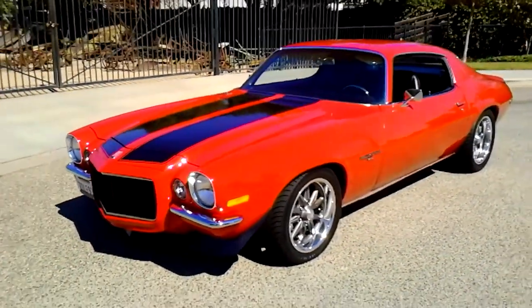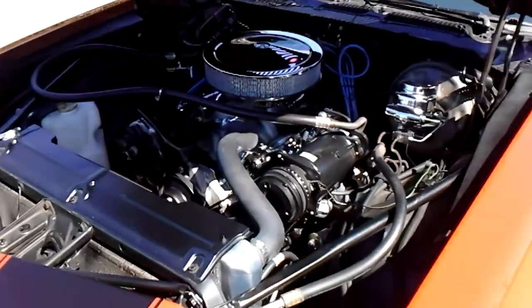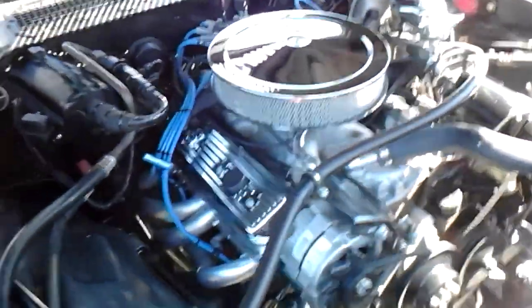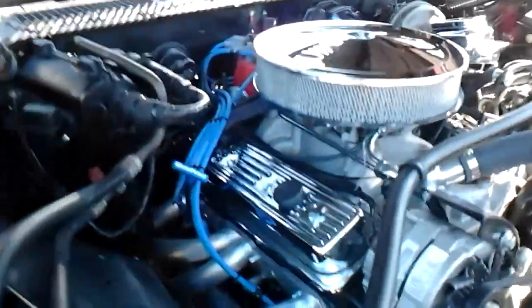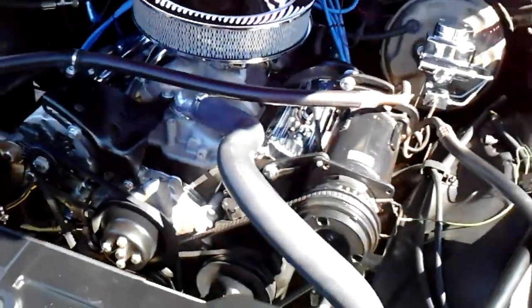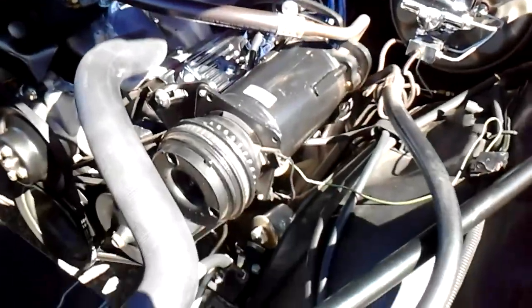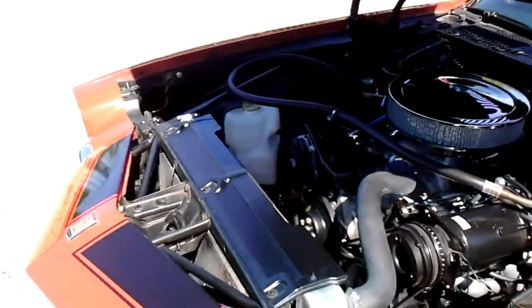Good looking car. Here's the power plant in the Camaro. As I mentioned, it's a 383 blueprinted and balanced stroker motor. It's got the Holley carburetor, electronic ignition, factory air, power steering, updated brake booster with four-wheel disc, close-ratio steering gearbox, and an aluminum radiator — all the good stuff. Let me fire this one up for you.